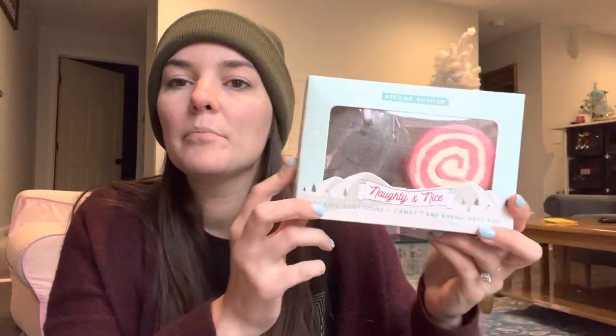I also have this bath bomb and pumice stone set — actually, is this a bath bar? He doesn't really take baths, but he does like these pumice stones. I got this at Target on clearance last year. I might just put the pumice stone in his stocking and put the bath bar in my stocking. I've not used a bath bar before — is that the same as a bath bomb? Is it like you rub yourself with it? I don't know, I guess we're going to find out. I probably paid a dollar or less for that.